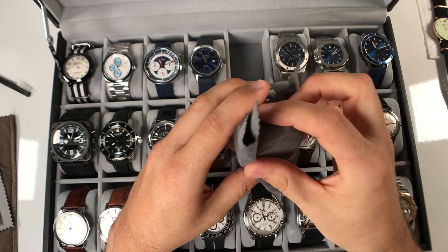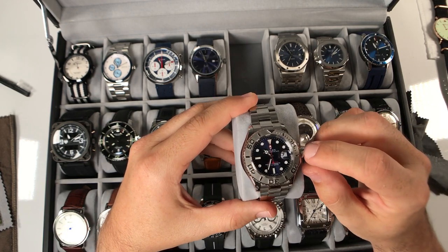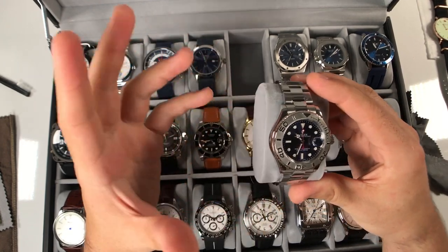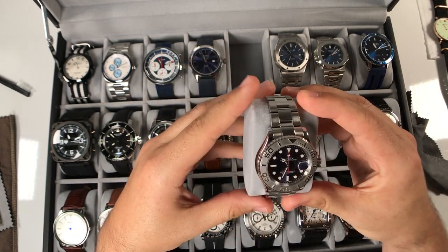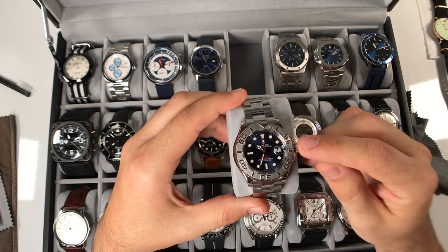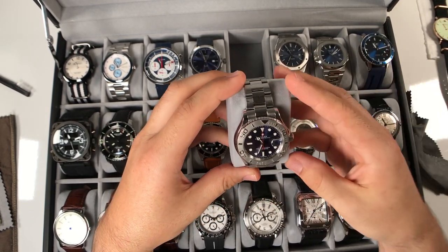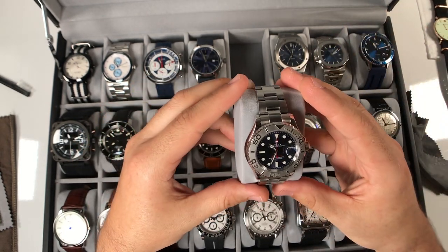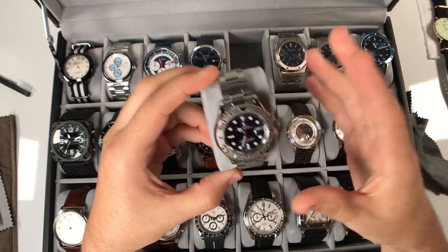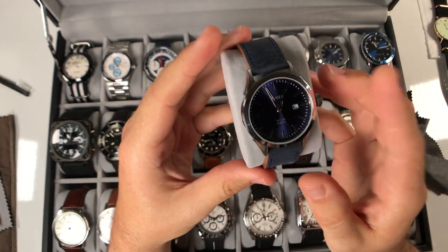This is a replica of the Rolex Yacht-Master 2, but the reason I'll keep it is because I won it in a giveaway from a fellow YouTuber, Brian - definitely check out his channel, I'll link it in the description. He shipped this to me as part of a kind of controversial giveaway, and I did a review on it. Obviously it's a replica and it upsets a lot of people, but the fact that it came from a fellow YouTuber and is something I won means it'll always have a special place in my collection. Brian, thank you so much.